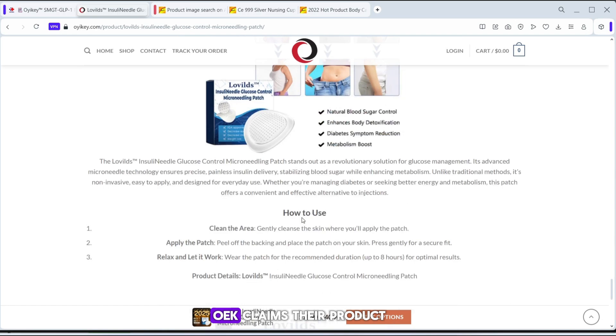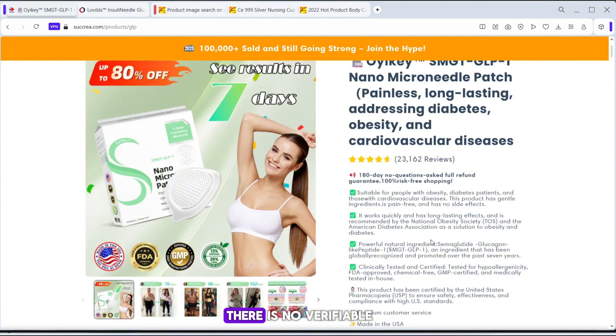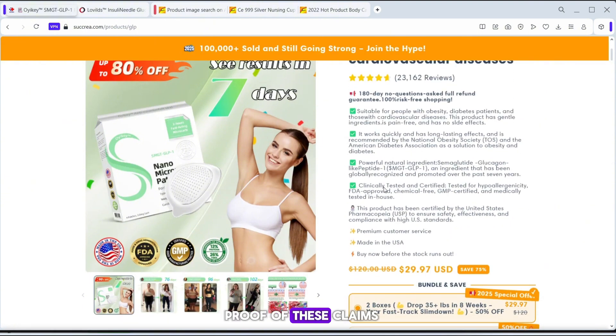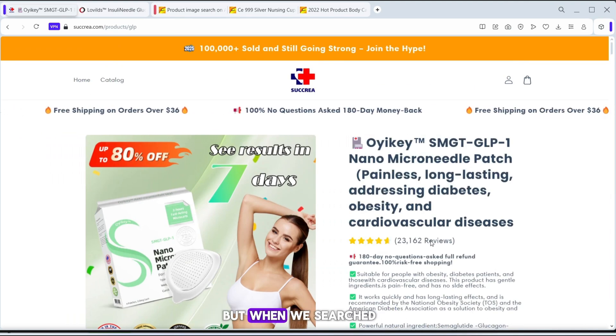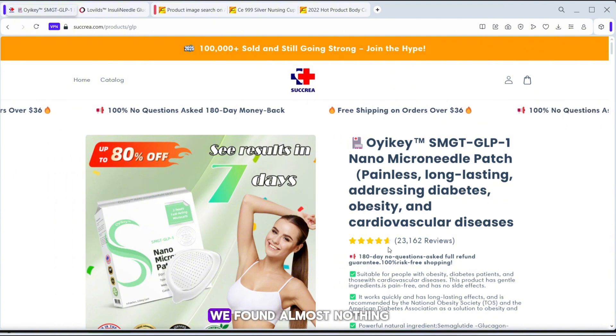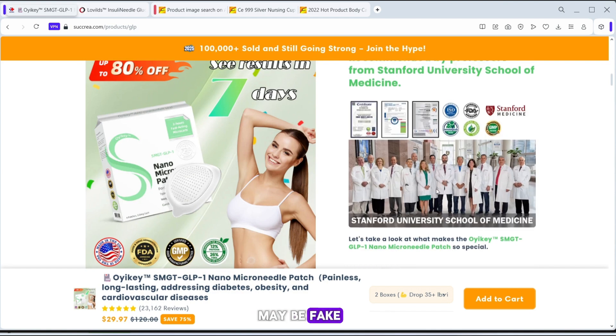On their website, OEK claims their product is clinically tested and FDA approved. However, there is no verifiable proof of these claims. Legitimate FDA approvals can be checked in public databases, and this product does not appear anywhere. This is a major red flag, as misleading health claims can be dangerous. They also claim to have over 20,000 five-star customer reviews, but when we searched for independent reviews, we found almost nothing. This suggests that the reviews on their website may be fake, a common tactic used by untrustworthy brands.